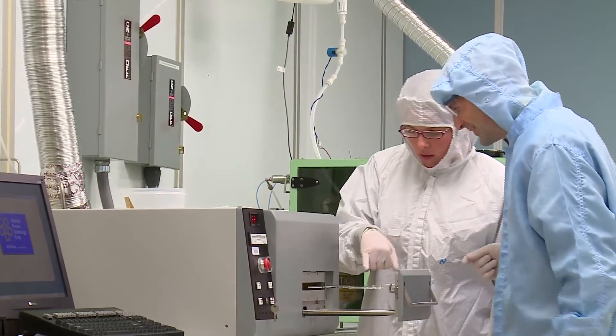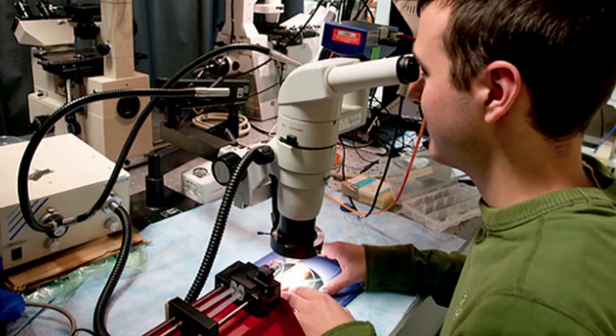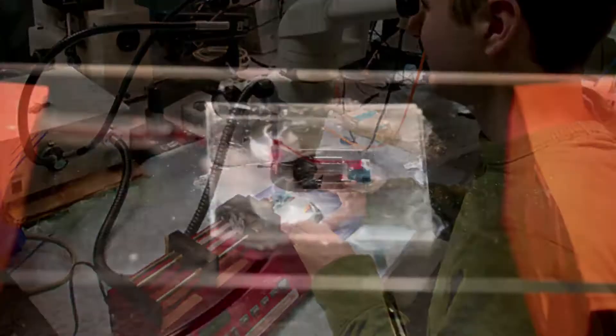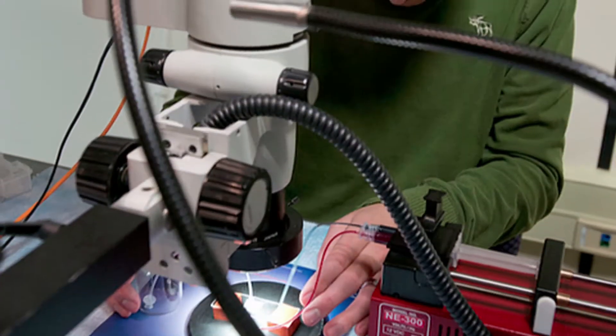In the lab that I work in, we can do fluorescence microscopy, cell culture, device fabrication, and DNA modification. When I need something, a lot of times we can fabricate it in-house for a lot cheaper and a lot faster. I can ask one of my advisors, and they can teach me and show me how to make something rather than ordering it from a company. And that's a really big benefit of LAST.